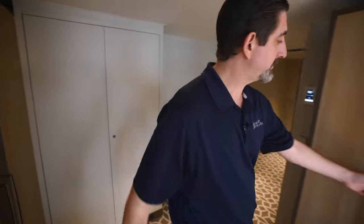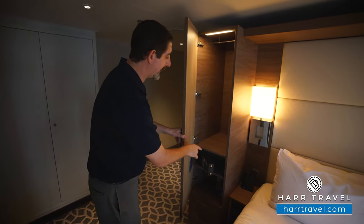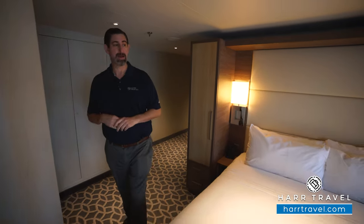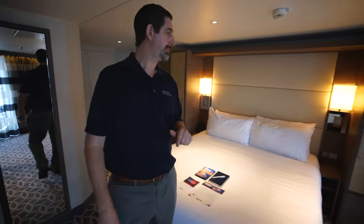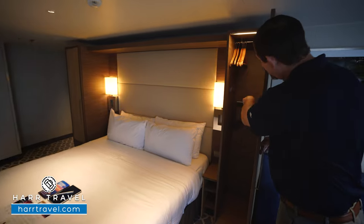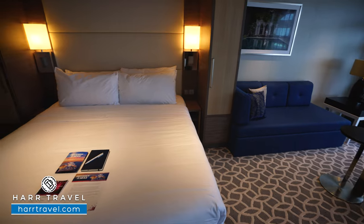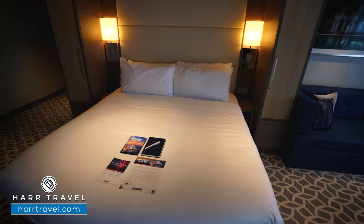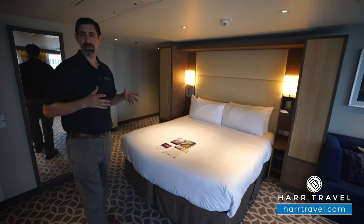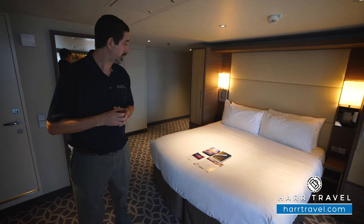On either side of the bed, you're going to find more storage — hanging storage below with drawers, and you're also going to have the safe. It's big enough for your personal belongings, passport, and wallet, but not quite big enough for a laptop. On the other side of the bed, it's a similar setup with more hanging storage that drops down. The bed is currently in a Royal King configuration, but it can also be split into two twins if you prefer. There's storage underneath, and on one side you'll have a USB plug. I always bring a USB splitter and an extra adapter to take advantage of all the plugs in the room.